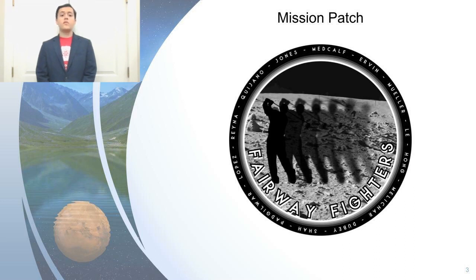We'd also like to give a brief explanation of our mission patch. First of all, we chose a lunar background for the patch to reflect one of the central themes of our mission: the moon. Secondly, we also decided to add an illustration of golf as a symbol on our patch — the manifestation of our call sign, a team named Golf 2 and Fairway 5.